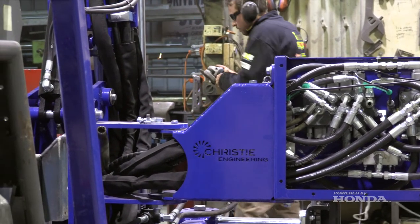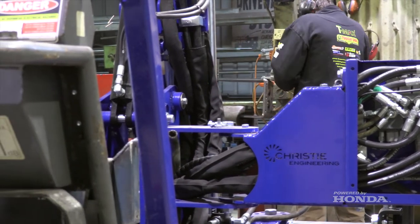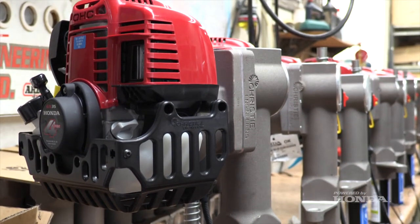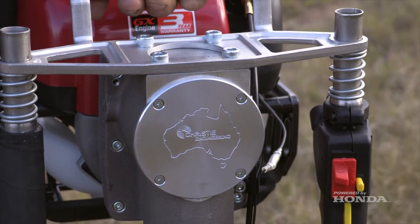Our branding has been established from the beginning with our name Christie Engineering, and we brand all our products with the Christie logo. It's been renowned in industry for high quality products, and the Honda engines we use have definitely helped with our branding and the quality we've come to be known for. One of the first products we ever built was a soil sampling machine which uses a Honda GX270 motor, and we still produce that machine to this day.